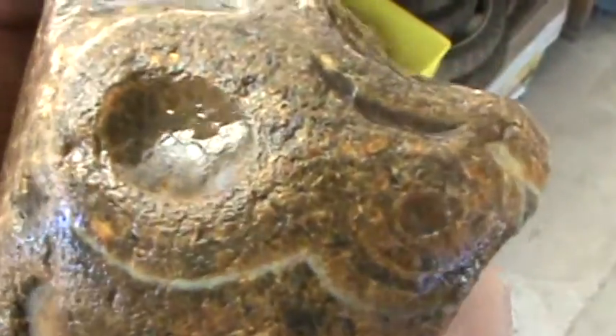Piece of Montana agate — rough, never been cut, never been windowed or anything. You can see in there, I'm gonna get some nice stuff out of it. This one's gonna cut beautiful. Especially up in here — put on a show it is.